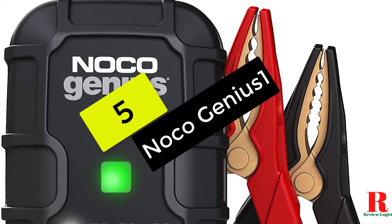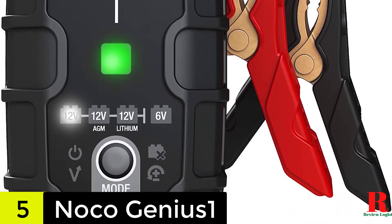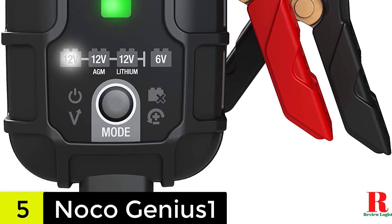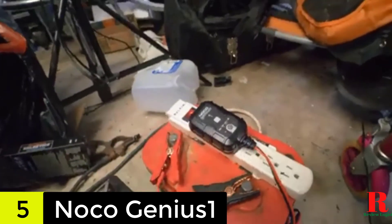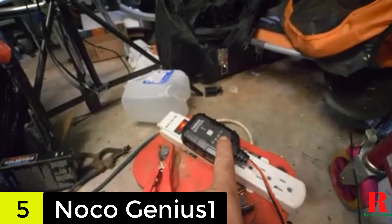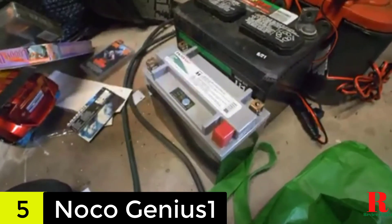Number 5 on our list: we have the NOCO GENIUS1, 1 Amp Fully Automatic Smart Charger. The NOCO GENIUS1 is our best overall product since it offers an all-in-one solution, is weatherproof, and has a completely automated charging system. This machine may function as a battery charger, trickle charger, battery maintainer, and battery desulfator thanks to its all-in-one design. As a result, no matter what problem you're dealing with, this little device will come in helpful.